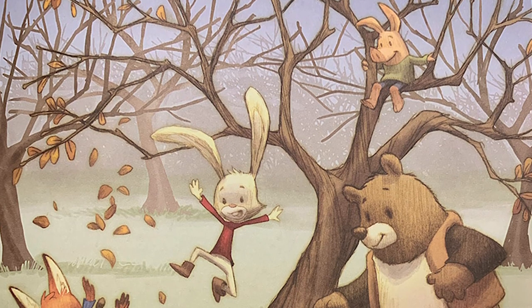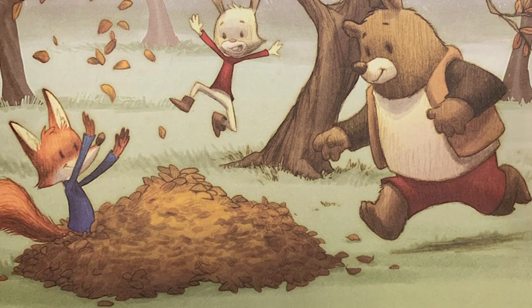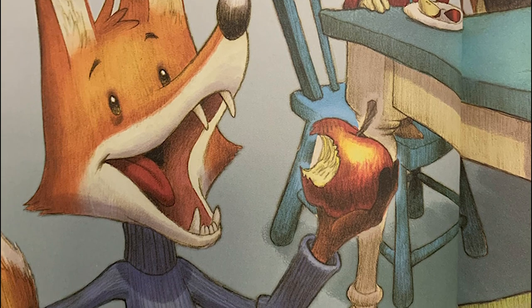D is for deciduous. Apple trees lose their leaves in the fall. This makes them deciduous trees. E is for eating. Fox and his friends eat raw apples, cooked apples, and dried apples. D-licious.